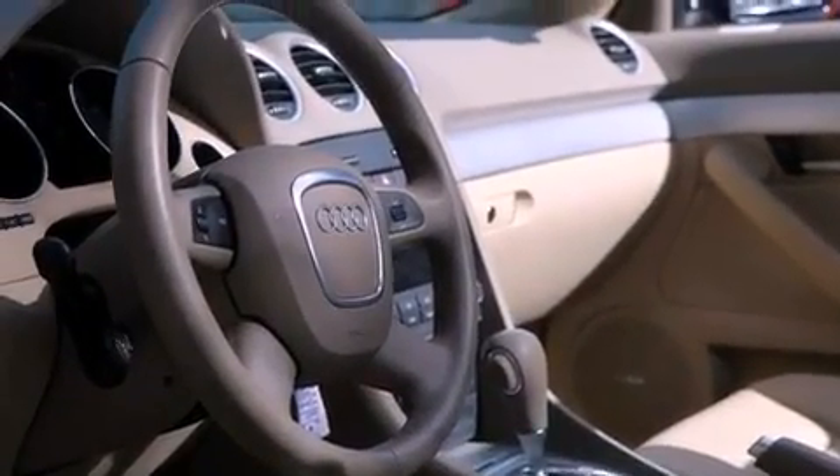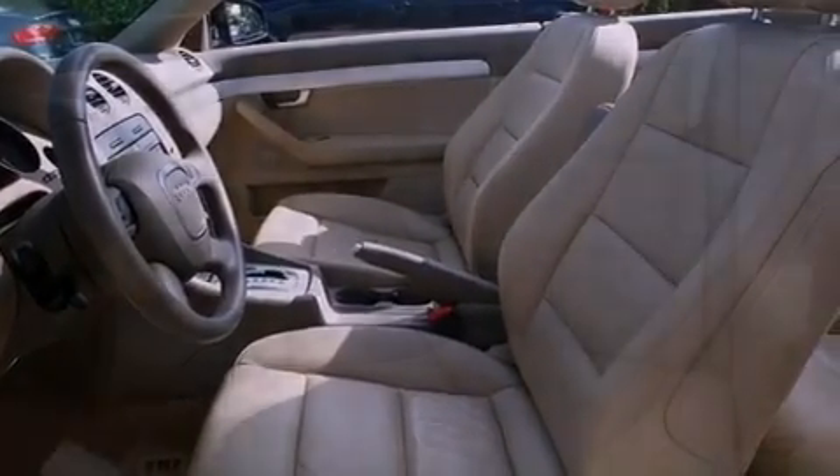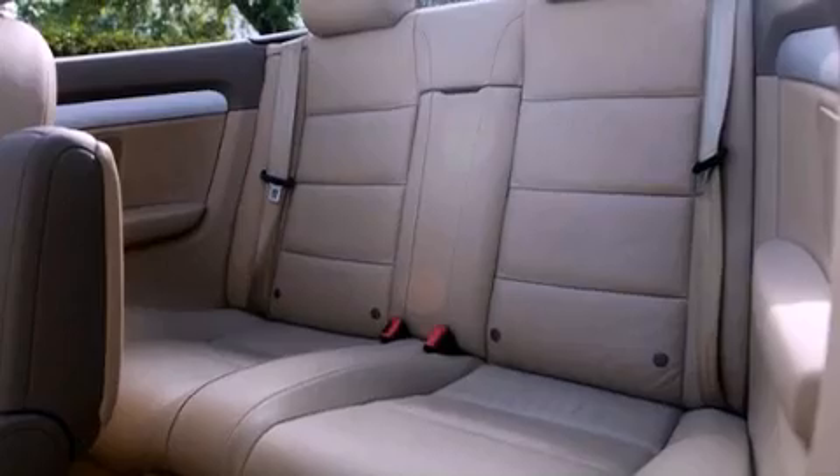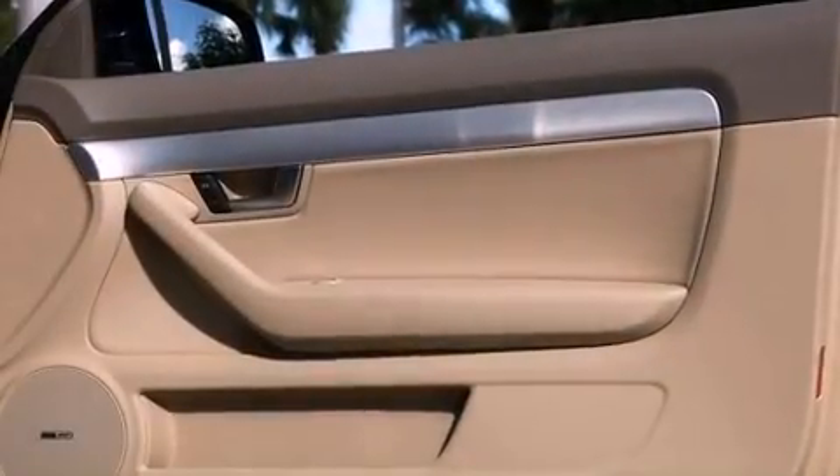The following features are also included: air conditioning with automatic climate control, cruise control, full-power accessories, a leather-wrapped shift knob, a tool kit, front fog lights, front and rear floor mats, stability control, and a rear window defroster.